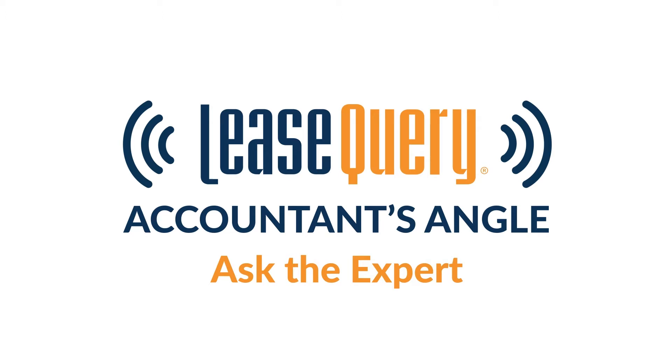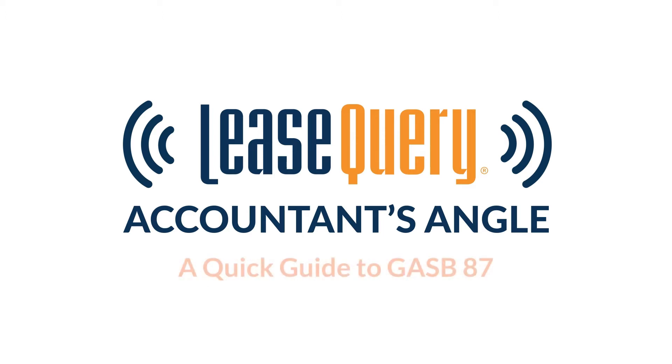Hello, and welcome to Lease Query's Accountant's Angle, a podcast where our experts answer your most burning questions regarding accounting topics and upcoming changes. I'm your host, Emily Fish, Product Accounting Manager here at Lease Query, and today I'm joined by Abdi Ali, Technical Accounting Manager at Lease Query, to talk through a quick guide on GASB 87.